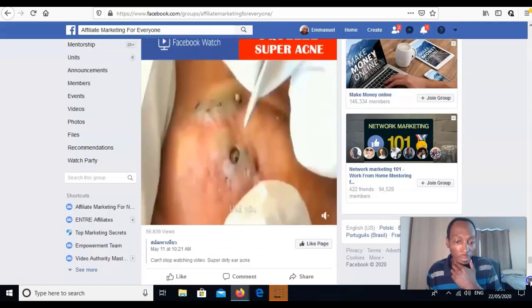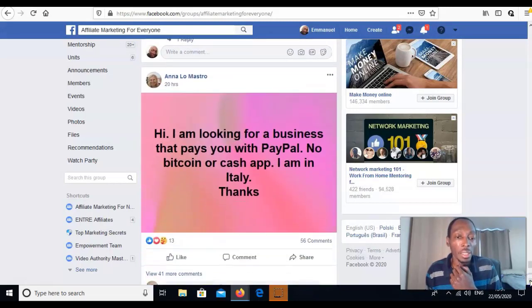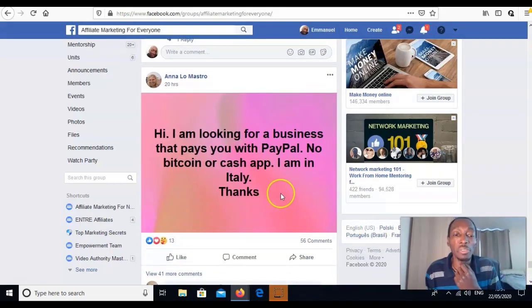Here we go — someone posted: 'Hi, I'm looking for a business that pays with PayPal, no Bitcoin or Cash App, I'm in Italy.' This is perfect — the 12 Minute Affiliate product pays via PayPal and it's an online business available worldwide. This would be a perfect client for you.